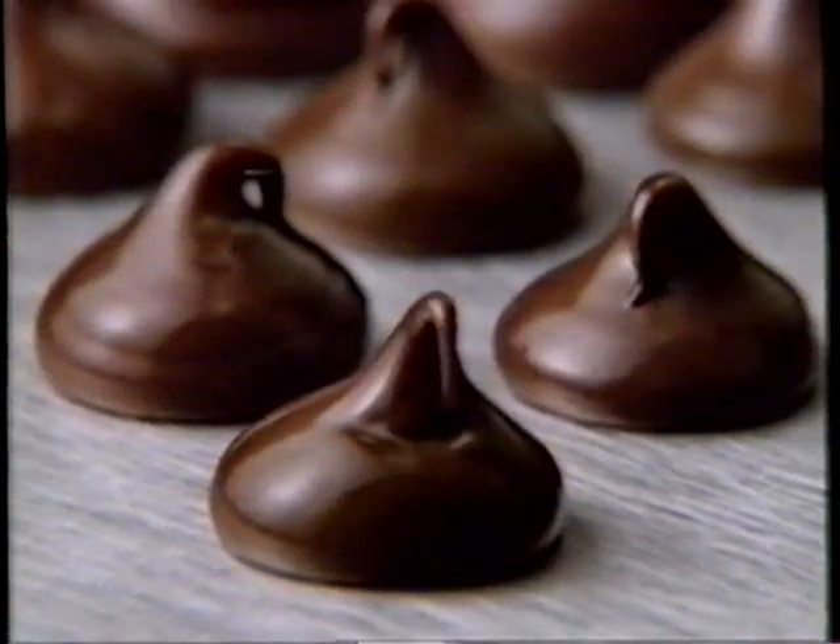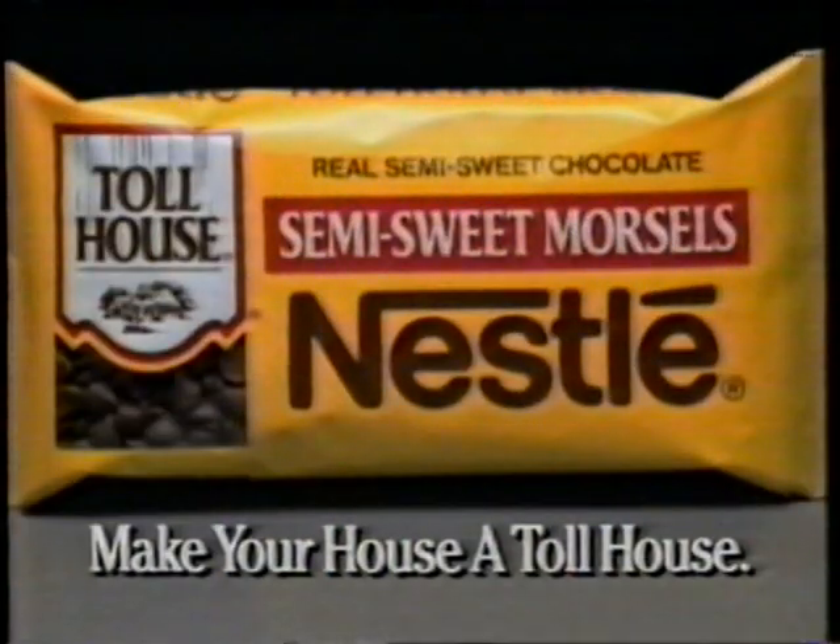Use rich, creamy morsels to get the world's best tasting cookie. Nestlé Toll House morsels — make your house a Toll House.